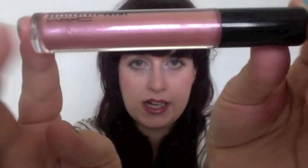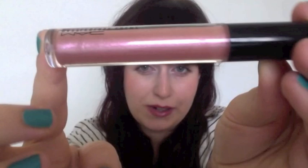And then we have the Dazzle Glass Creme lip gloss in Julia. So that's really, really nice too.